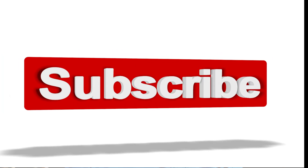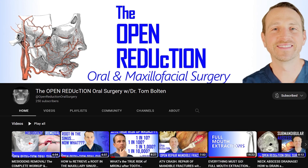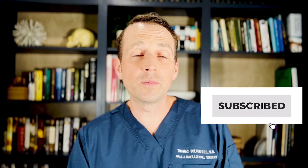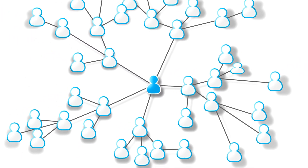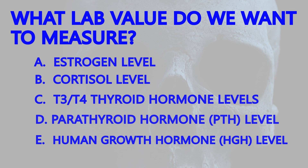While you're thinking about it, please take a moment to subscribe to my channel, The Open Reduction. The channel covers a wide range of topics on everything oral and maxillofacial surgery. By clicking the subscribe button, you're letting me know that you're benefiting from the content and you're also helping the content reach more people. So back to the question: what lab value do we want to check on a patient with a central giant cell granuloma?